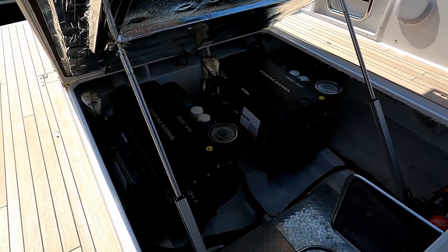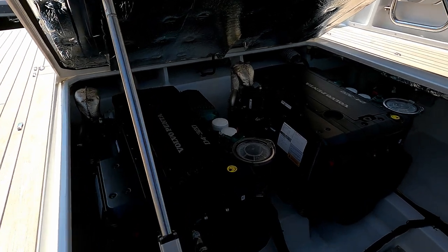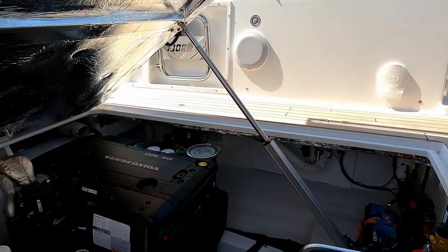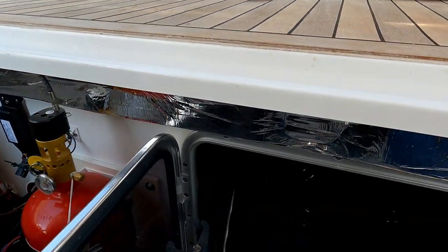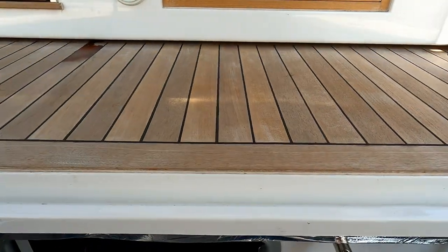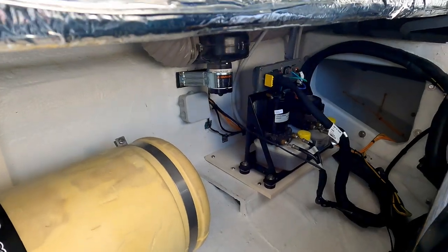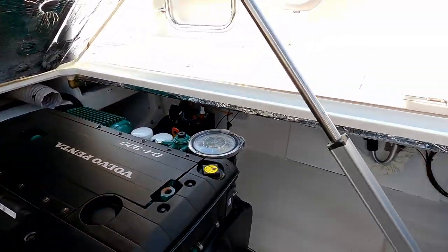The entire aft sun lounger area with fridges goes up on two fantastically powerful rams, giving you really good access to the Volvo Penta D4 320 engines and the whole engine bay — very easy for servicing. Down in the checker plate area there's a fire suppression system, batteries and master switches, and a clever storage area for canopies — this customer has fitted a full zip-around canopy system. There's also a second battery, an immersion heater, a water calorifier, and the hydraulic rams and pumps for the outdrives visible around the back.